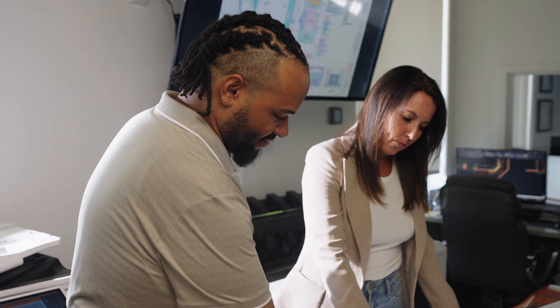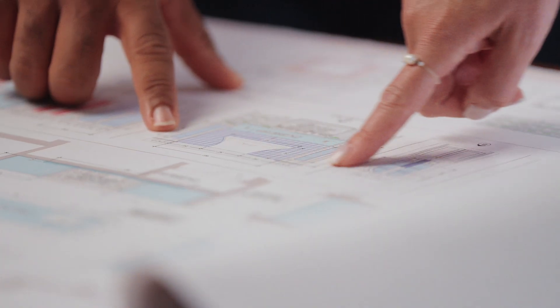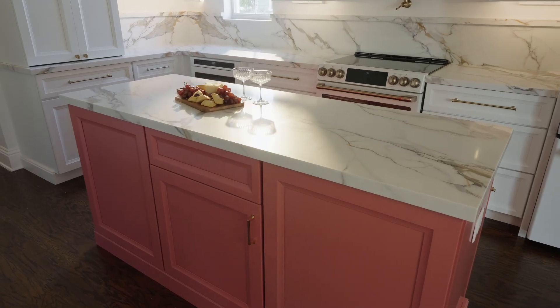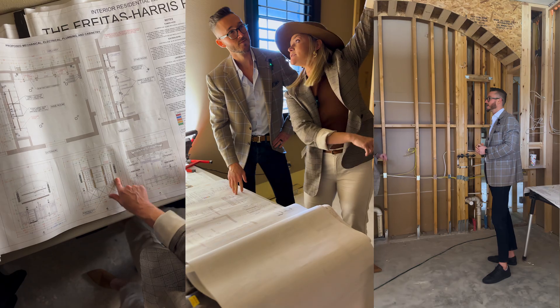Once everything is finalized, we'll order all of the materials and prepare to start construction. We won't schedule a start date unless we have all of the necessary products in hand.